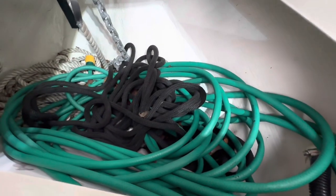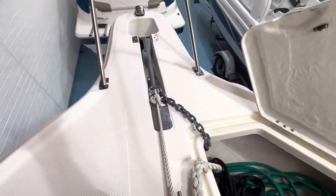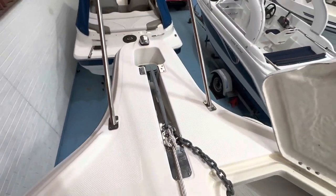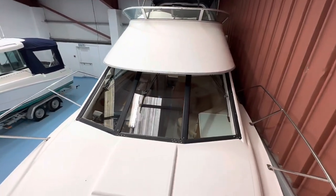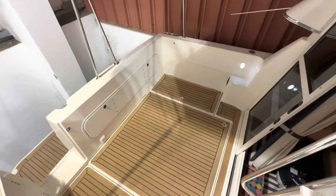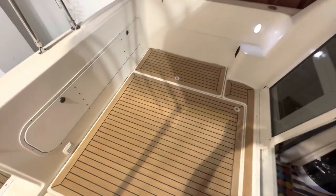There's a nice big anchor locker with room for lines and fenders, and a hose in there as well. There's a nice stainless steel chafe plate so the anchor doesn't mark the hull. Triple pantograph wipers on the windscreens. The aft cockpit is all laid in teak.